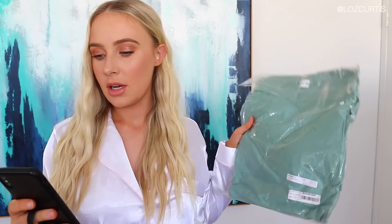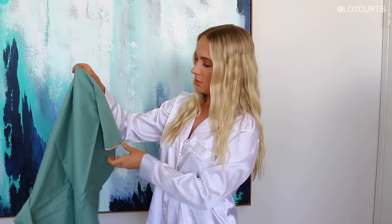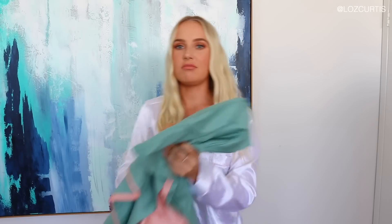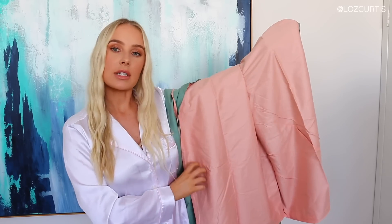Then I bought another one. This one was $26.96 AUD. This one is a lot more plain. This colour is not as nice in real life, but I'll definitely still use it. And it's got this nice blush colour on the inside. It kind of reminds me of like a watermelon. It looks nice against this painting.